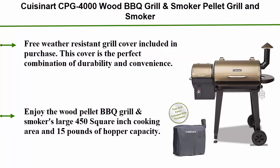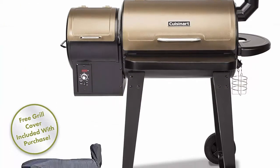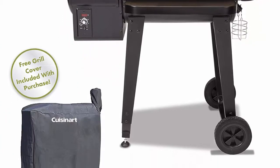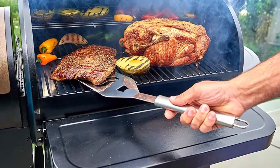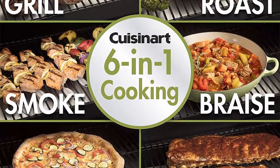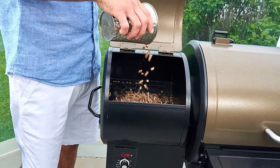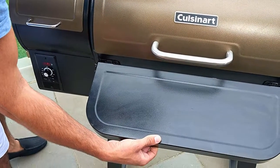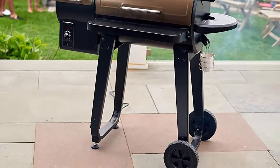Number 5: Cuisinart CPG-4000 wood barbecue grill and smoker pellet grill — 45 x 49 x 39.4 inches, black. A free weather-resistant grill cover is included, combining durability and convenience with wind, water, and UV-resistant fabric. It features a large 450 square inch cooking area, 15-pound hopper capacity, and is super versatile. Portable all-terrain wheels and a lift handle make it easy to move. Comes with a stationary side shelf and collapsible front shelf.